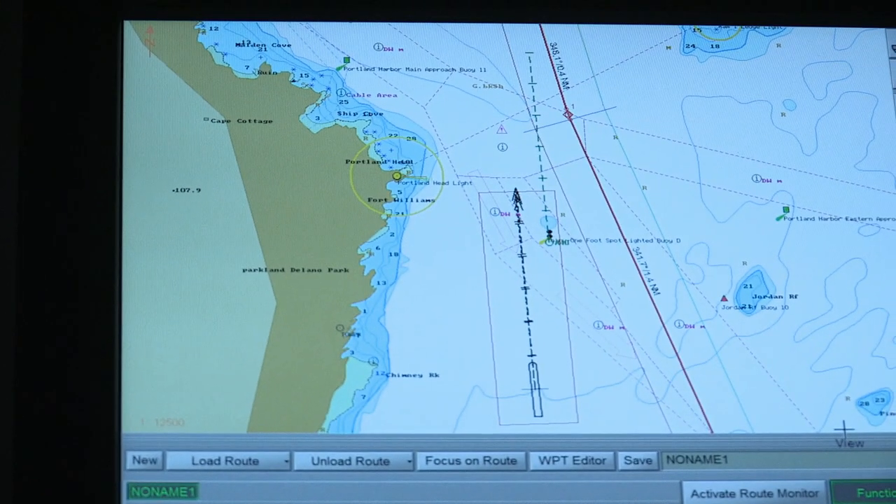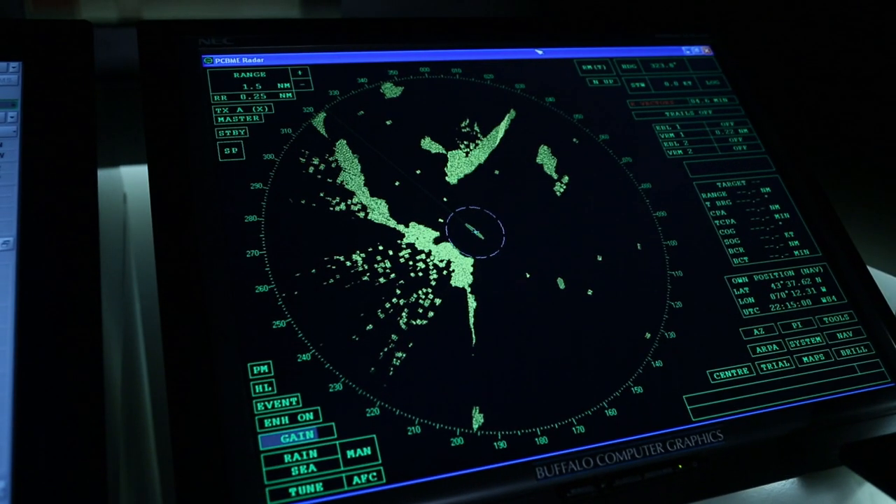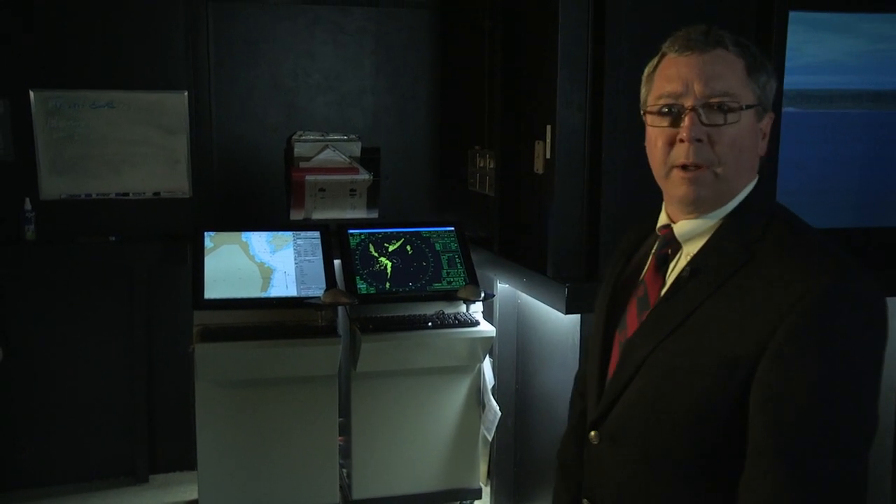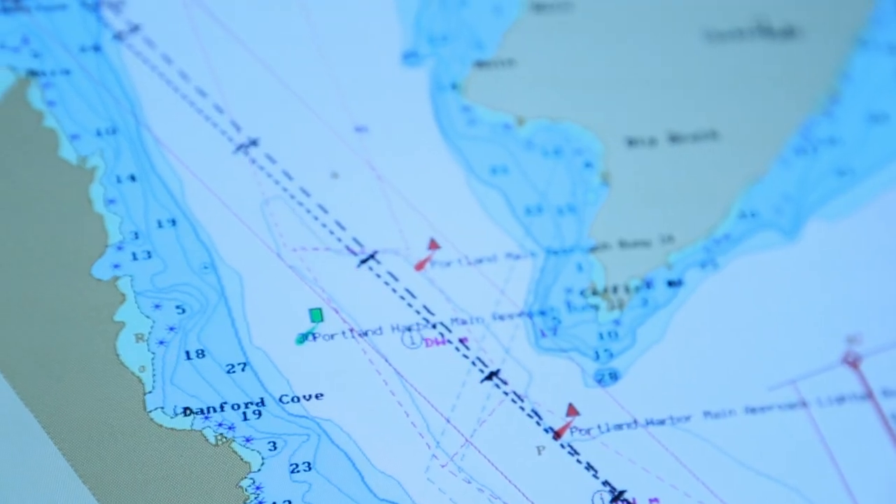Other pieces of equipment they also would have had on the Costa Concordia are an ECTUS unit, the electronic charting system, and we also have radar units that they would be using for navigation and traffic management.